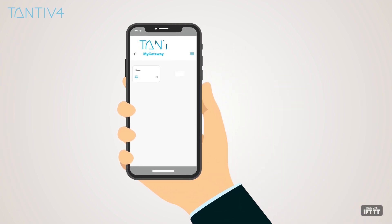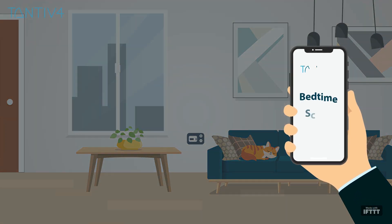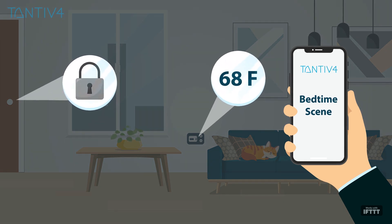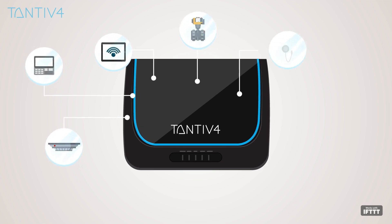Users can customize their preferences and set rules as scenes. For instance, when it's bedtime: dimming your lights, locking your doors, and setting your thermostat at 68 degrees Fahrenheit.